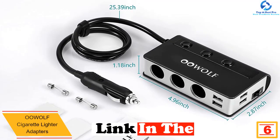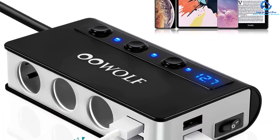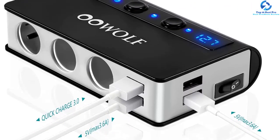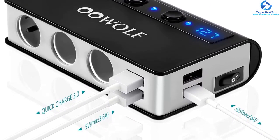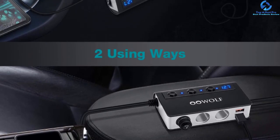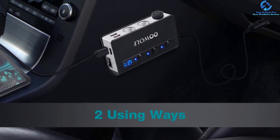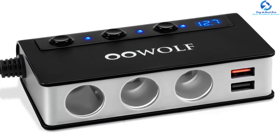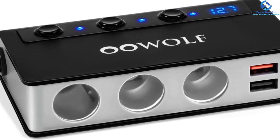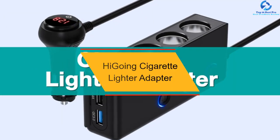At number six, we have the second Oowolf cigarette lighter adapter. It features four USB ports — three USB 2.0 and one Quick Charge 3.0 — with built-in smart IC technology to detect the optimal charging speed for different devices. It integrates a 10A glass tube fuse and a self-recovery built-in fuse for protection against short circuits and overheating. The output power is 180W, its sockets meet universal standards for various car appliances, and it includes an LED display for battery voltage monitoring.